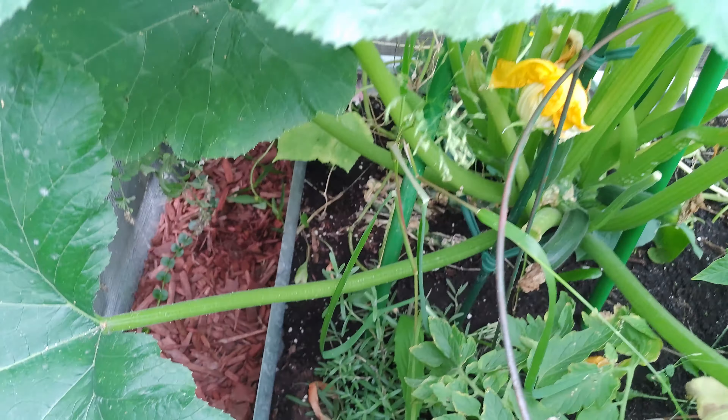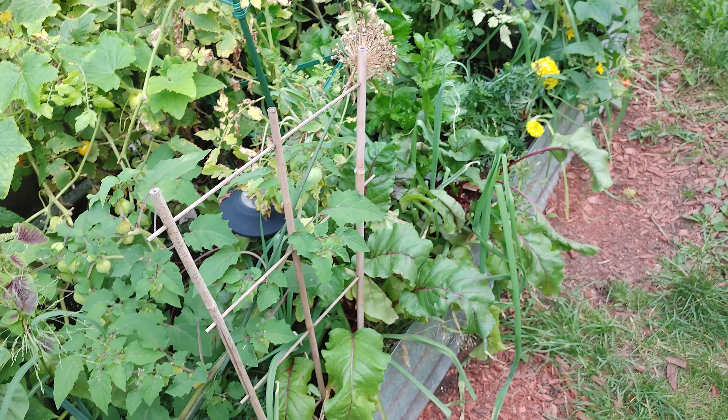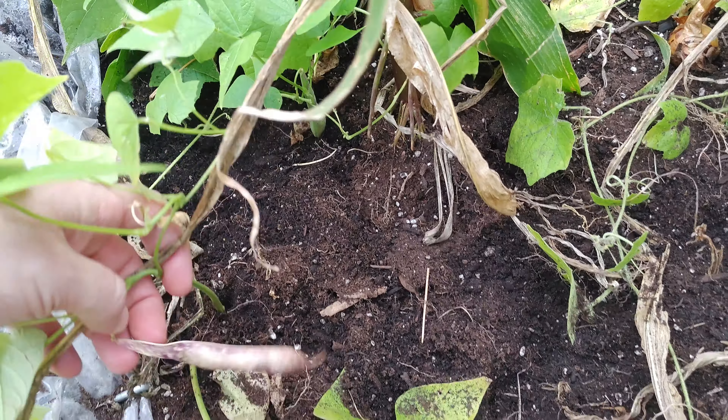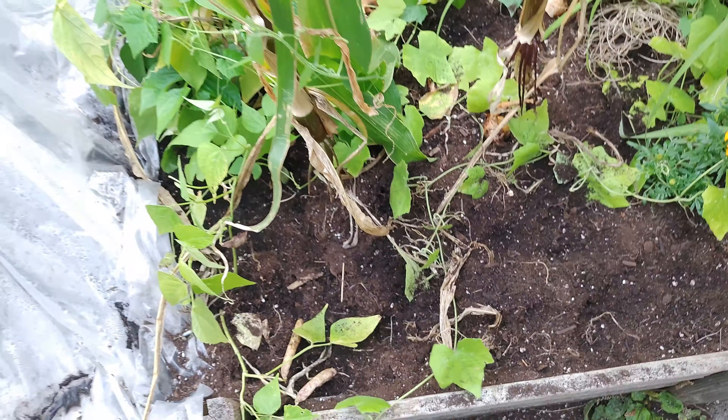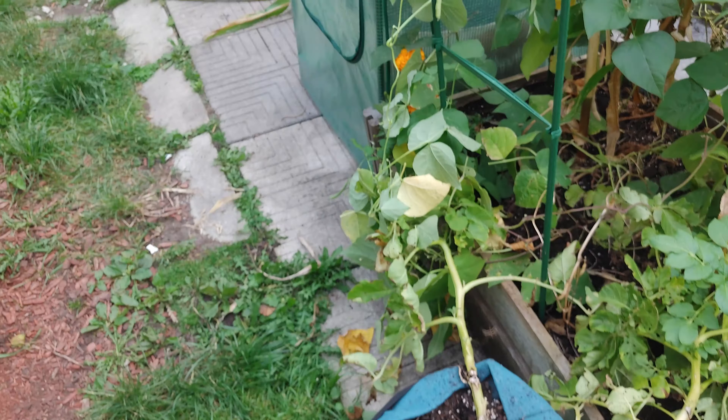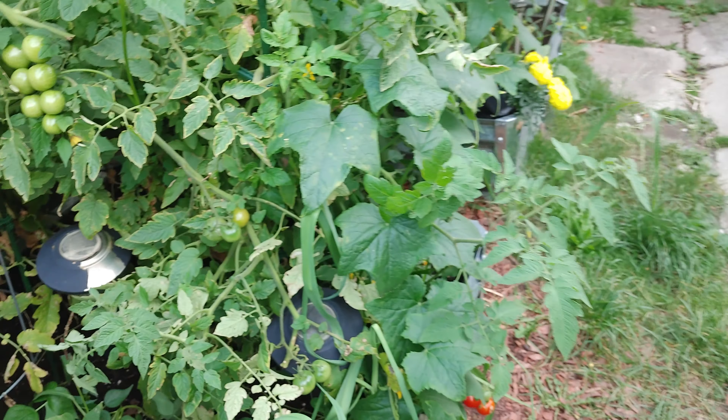We have rosemary and some herbs that we're going to have to dry out as the season goes on. I've got some beans here that I'm going to use for seed next year — just letting them dry out on there because they're rare ones I haven't used before.